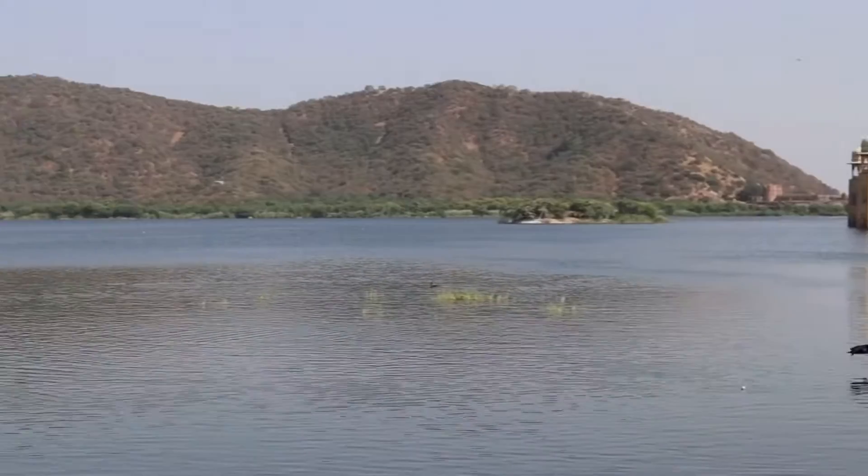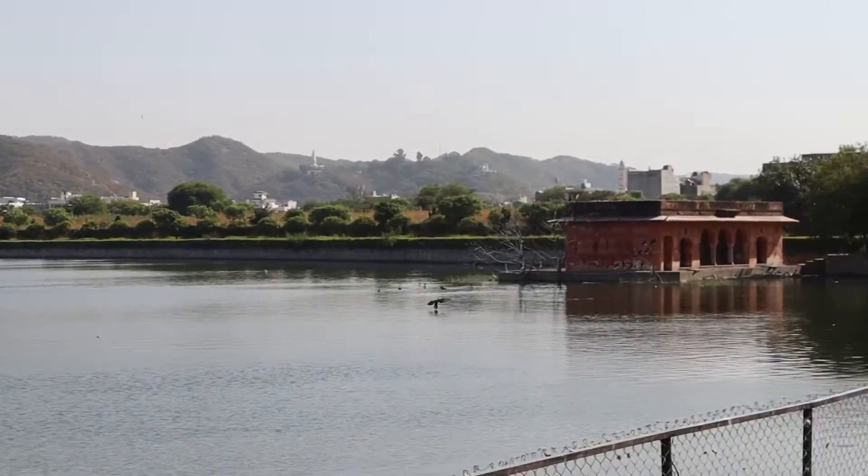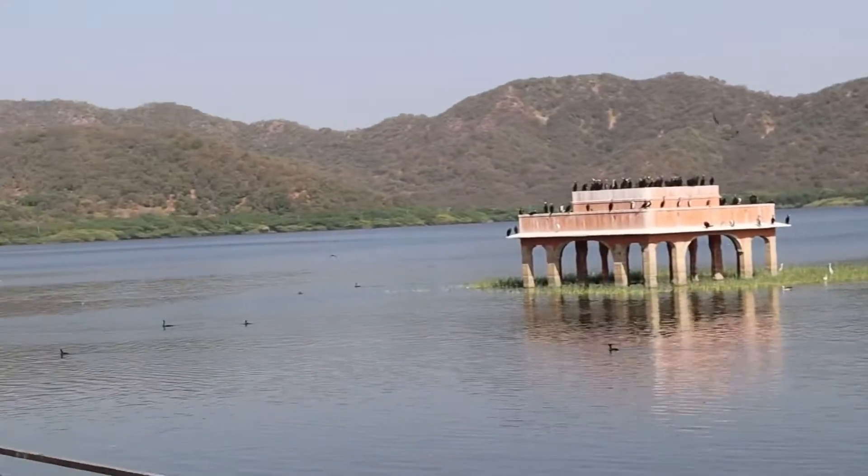We're going out for sightseeing today. We're taking a guide from Hawa Mahal because we visited there yesterday and the guide was really helpful — we'll pick him up and head to City Palace. On the way, this is Jal Mahal. There's a bridge to it but it's closed due to COVID. See how beautiful it is! Now we are at Jantar Mantar.